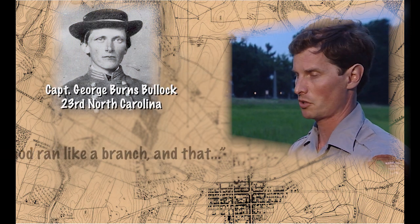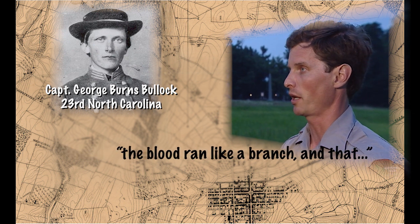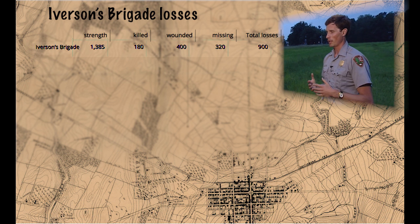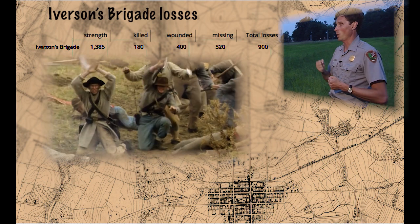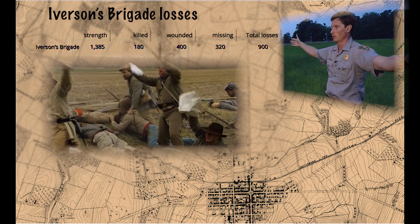One fellow in the brigade said he'd been in every battle all the way to Appomattox Courthouse, and it was the only battle where the blood ran like a branch. He wasn't trying for sensation — he was there. There are probably 300 or so men wounded, over 100 dead, men shouting and screaming, bleeding everywhere. Then we start to see southern soldiers pulling out anything white, trying to get the Union soldiers to stop firing. Because there is no hope — you can't retreat, you can't go forward, you have to surrender.